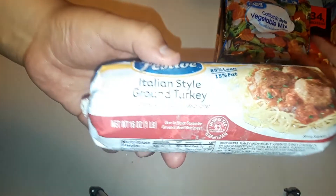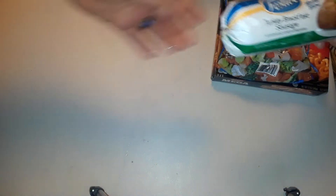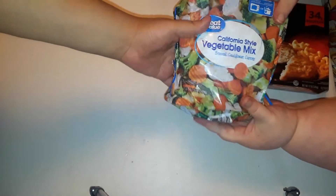Now we have some rolls of turkey seasoned — we've got Italian, taco, and breakfast. All of those were $1.50 a piece. We got two California mix at $0.98 a piece.